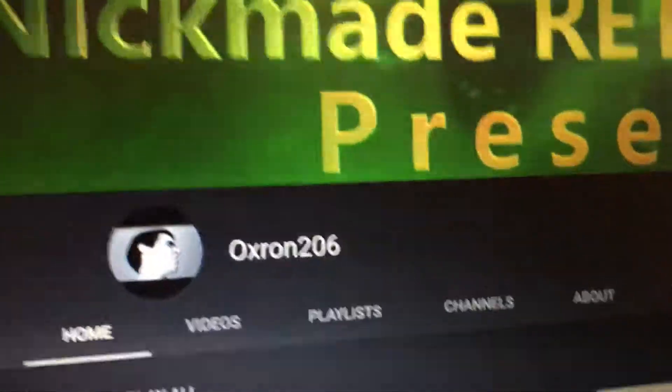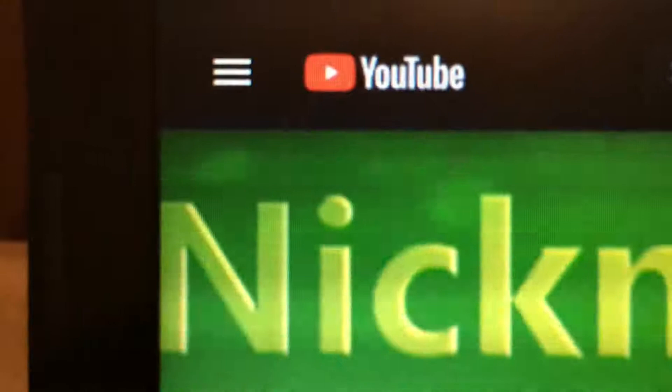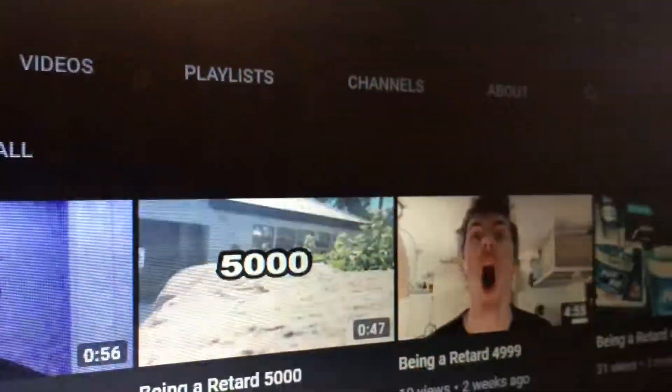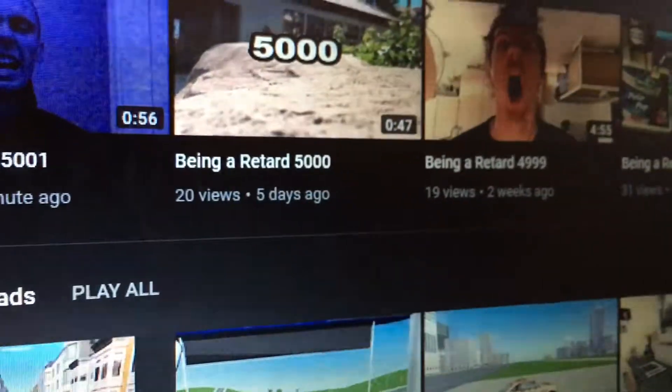What the hell is with this new stupid YouTube layout? Everything's all different. This is the new material design on YouTube, and I don't like it, damn it.